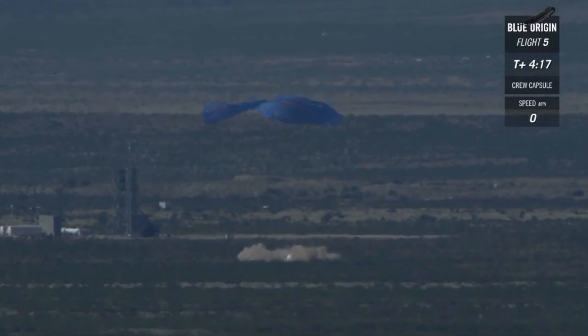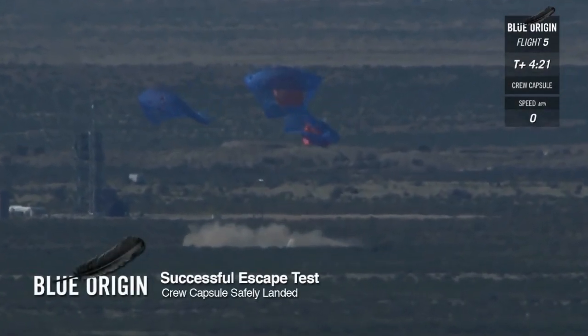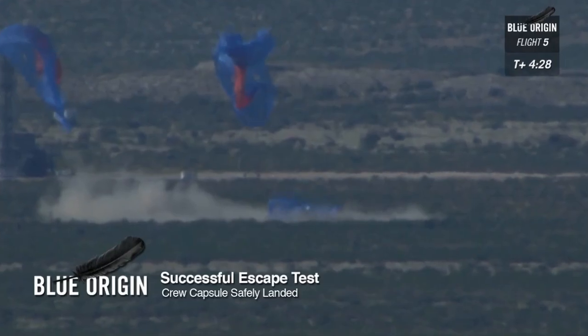And touchdown of the New Shepard crew capsule. From what we can tell, that was a nominal in-flight test of our escape system. And again, all astronauts on board would have had a pretty exhilarating ride, but a safe ride.